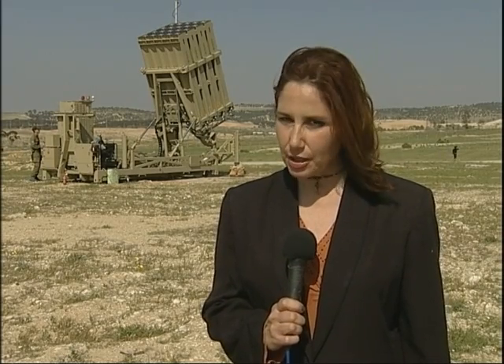When the air raid sirens go off in this area, residents have 45 seconds to make it to the safety of their bomb shelters. The Iron Dome defense system is experimental. The government here hasn't used it yet, but they're counting on it to further protect Israeli citizens. Stephanie Fried, CCTV, on the outskirts of Beersheba.